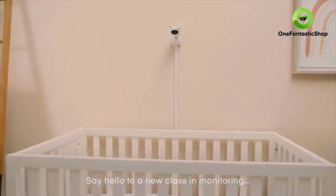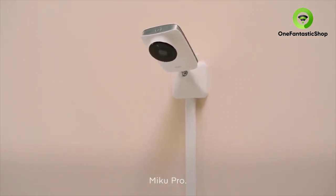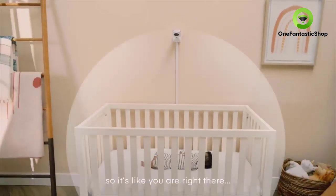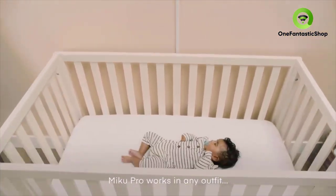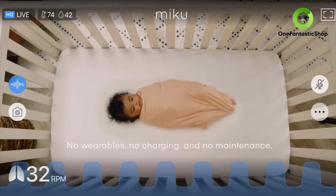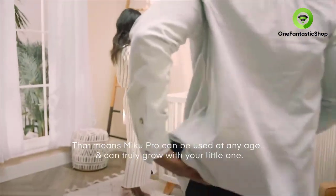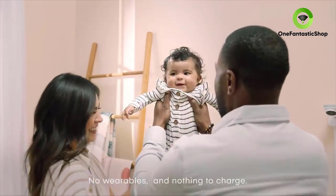Say hello to a new class in monitoring: Miku Pro. Our approach to monitoring is contact-free — think of our sensors as an extension of you, so it's like you're right there, and it's easy. Miku Pro works in any outfit, swaddle, body position, or location in the crib. No wearables, no charging, and no maintenance.